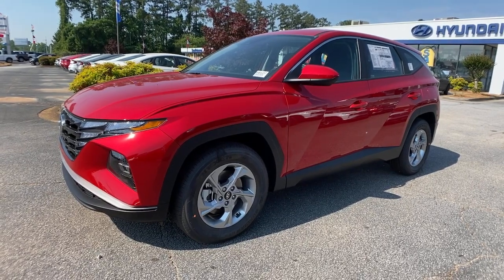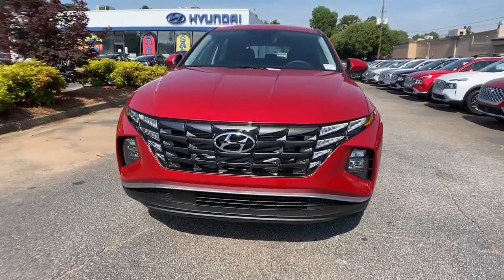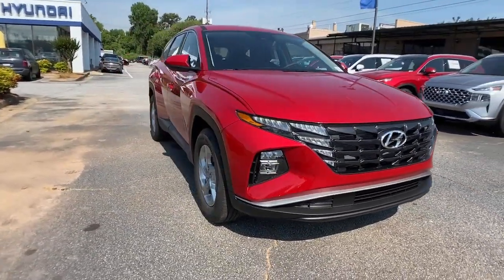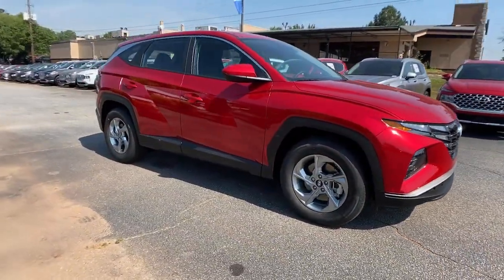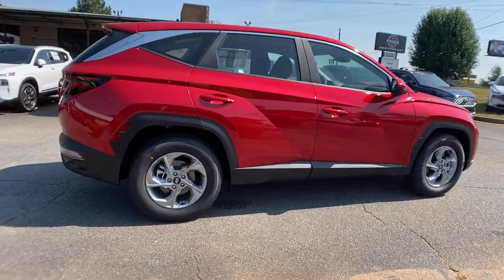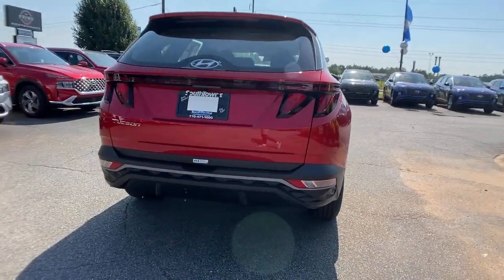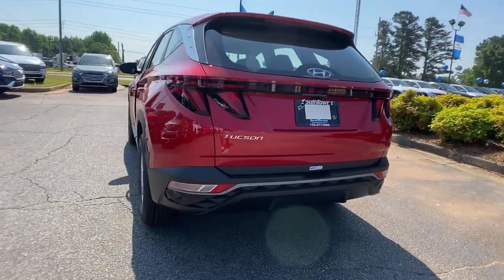This could be the car for you — the 2022 Hyundai Tucson. Give yourself the quality and comfort you deserve with this refined Hyundai Tucson. Meticulously constructed, smooth riding, and equipped with standard driver assist safety features, this compact crossover has what you need to get the most out of every drive.